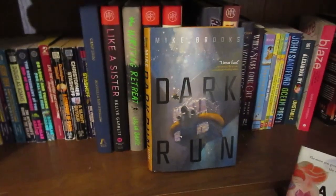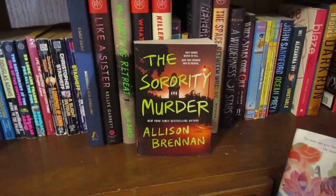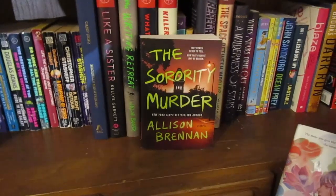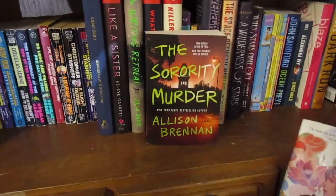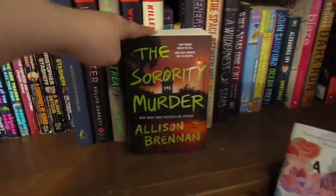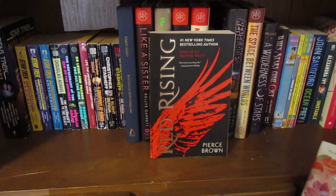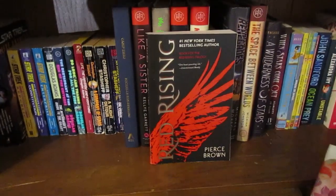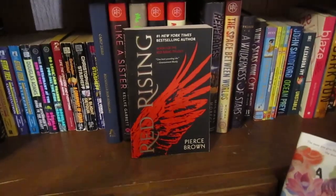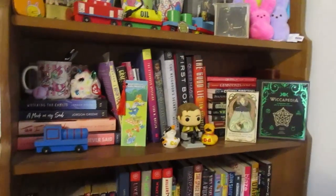Next is Dark Run, which is a series — I just don't know what the other books are called. It was gifted to me. Then The Sorority Murder, which I got because I was really into thrillers — I found a set at Ingles. I'm doing a video series proving you don't have to go to a bookstore to find great books, because my favorites are from the dollar store. And the last book on this shelf is Red Rising, an adult science fiction trilogy I've had for a while. I really want to finally get into adult sci-fi fantasy.